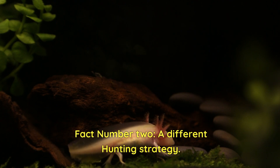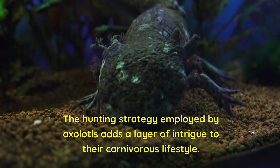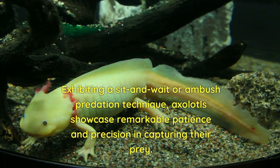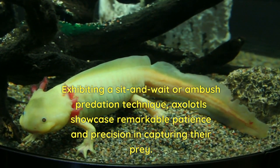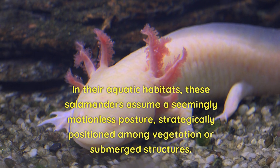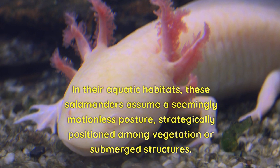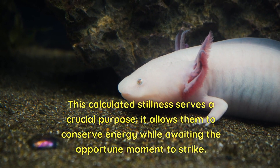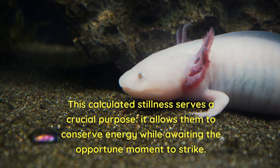Fact number two: a different hunting strategy. The hunting strategy employed by axolotls adds a layer of intrigue to their carnivorous lifestyle. Exhibiting a sit-and-wait or ambush predation technique, axolotls showcase remarkable patience and precision in capturing their prey. In their aquatic habitats, these salamanders assume a seemingly motionless posture, strategically positioned among vegetation or submerged structures. This calculated stillness serves a crucial purpose: it allows them to conserve energy while awaiting the opportune moment to strike.